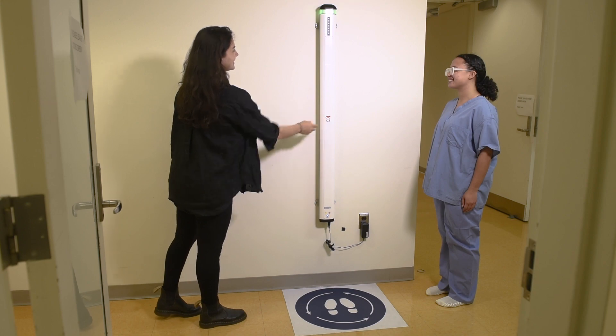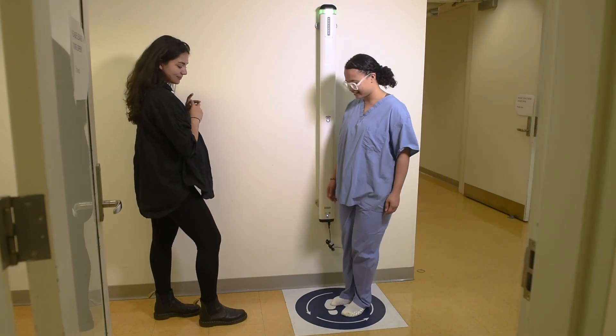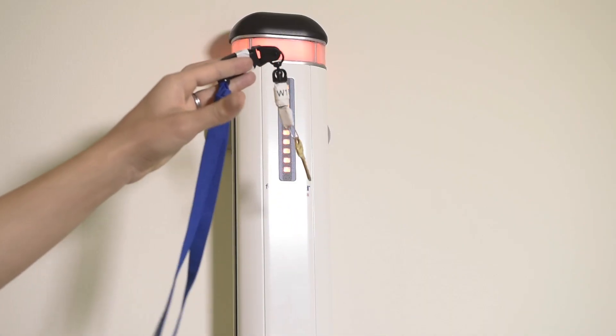Then you will be taken over to this machine to check you for any metals. You will be asked to stand in the circle and do a couple of turns within that circle. If you have any metal on you, the machine will light up in red.